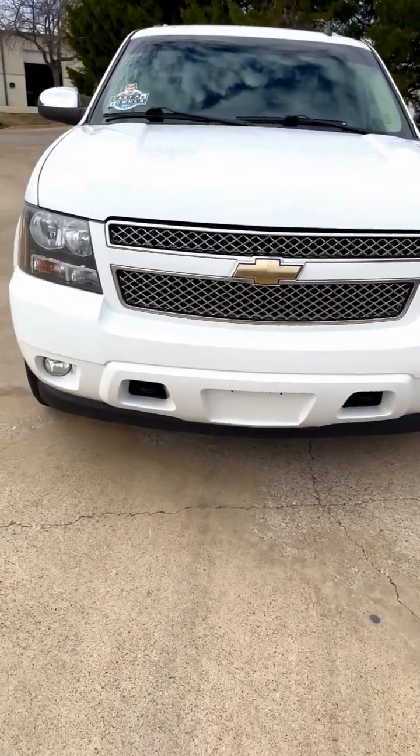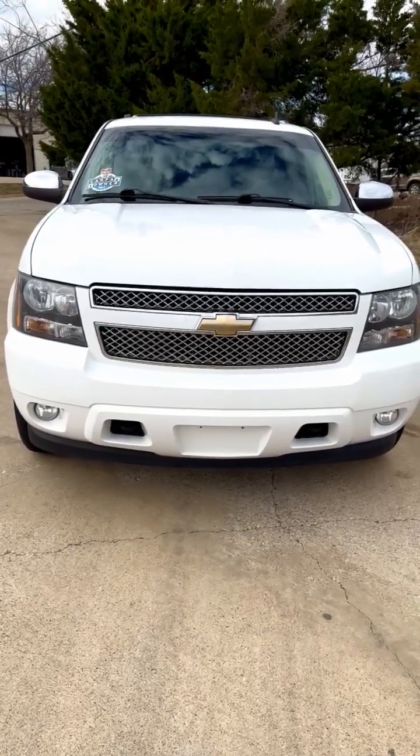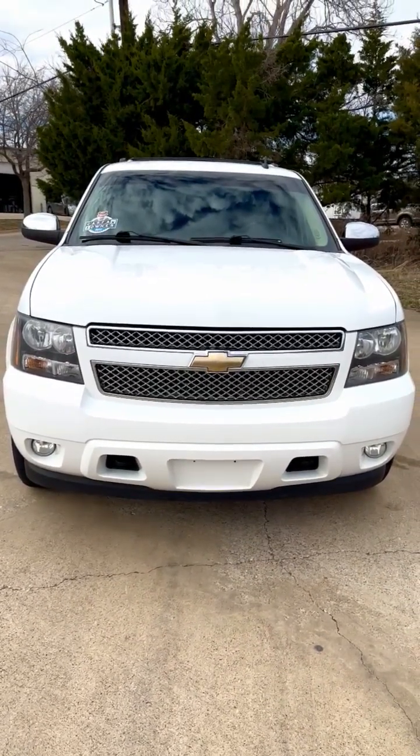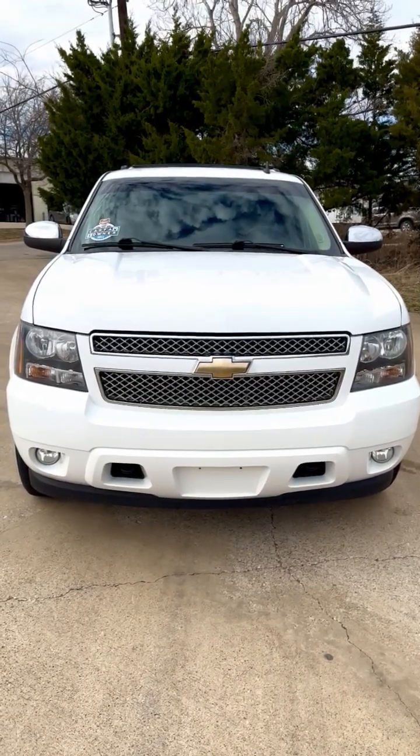2008 Chevy Suburban LTZ 4 wheel drive. One owner, rust free, in fabulous condition. Needs nothing mechanically or cosmetically — this is a perfect family vehicle.